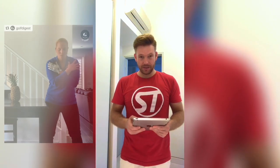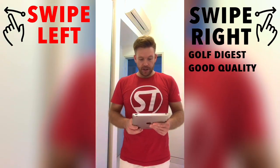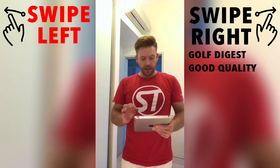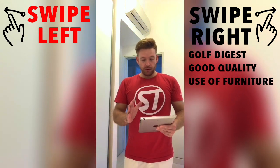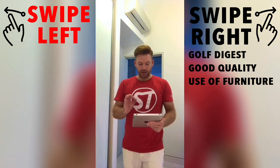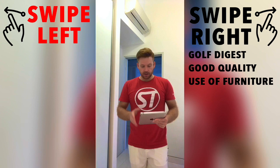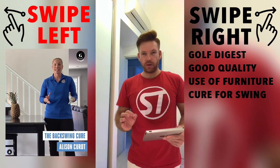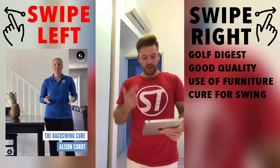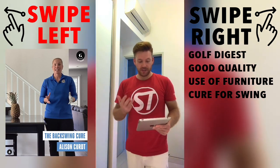So Golf Digest must know what they're talking about — surely Golf Digest know what they're talking about. Well, let's get into this video. The first impression was actually quite good. The video looks quite good, it's good quality. There's the use of furniture indoors, so I thought this is potentially a good video. There's a pineapple there — I don't know why it's there, but we'll find out in a second. There's a bit of text on there: the backswing cure. So I thought Golf Digest, video looks good, well presented — there's a cure for the backswing, this has got to be good.